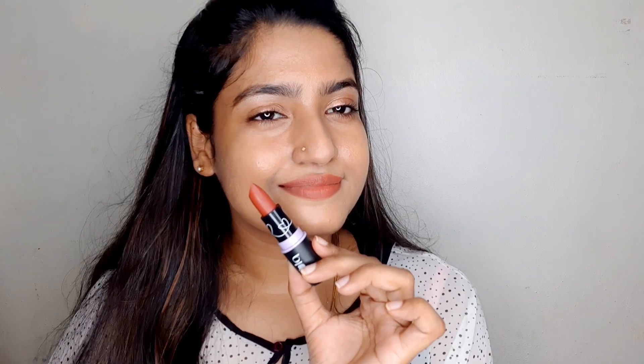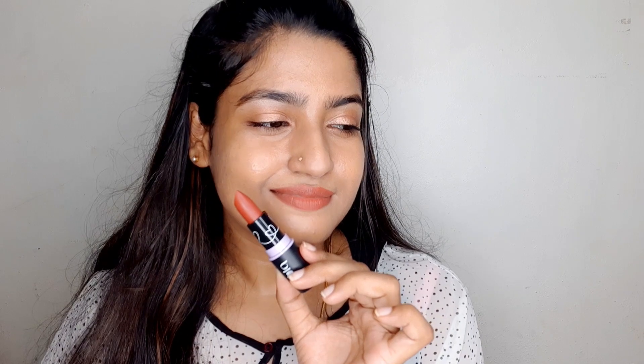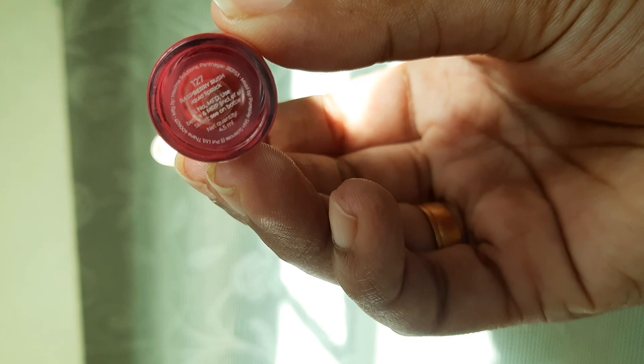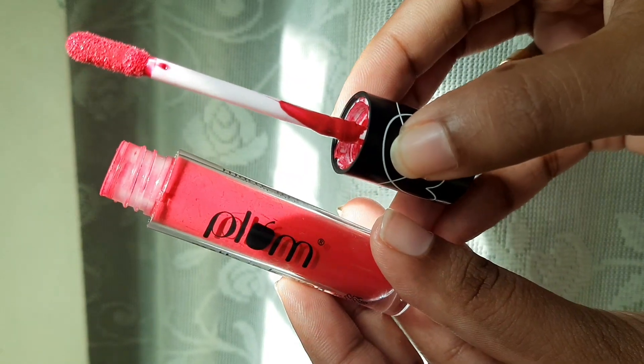This is a liquid lipstick — Plum Goodness, Matte in Heaven, in the range 127. It is a raspberry shade. It is a nice shade with a creamy texture.